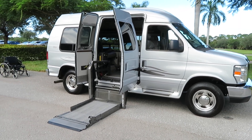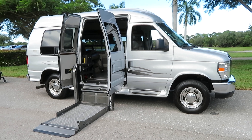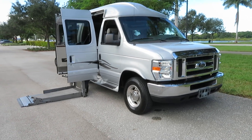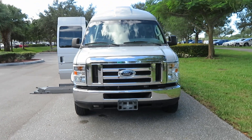It has raised side entry doors, Braun Millennium 750-pound wheelchair lift, two-tone leather interior, flat screen TV, DVD, backup camera, easy lock system, and six-way transfer seat. This thing is loaded.